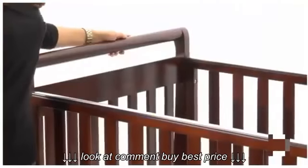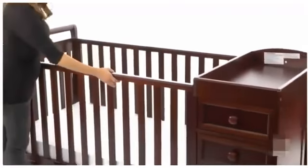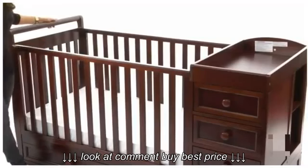The Crib and Changer Combo has a sturdy wood construction. It's very stylish. The crib is convertible — by popping off this front rail, it turns into a youth bed. The mattress is sold separately.